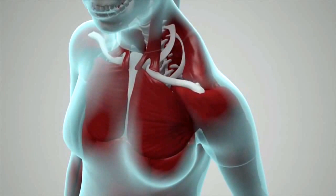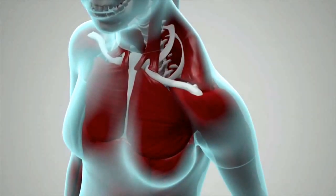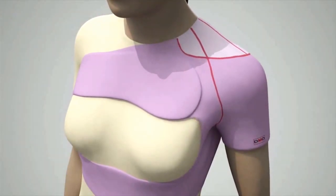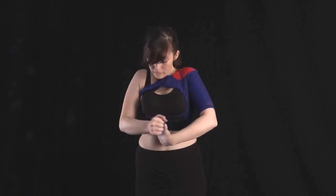Strokes can often cause a painful drop shoulder condition. The DMO shoulder orthosis corrects the alignment by lifting the shoulder up and back. It's easy to put on and wear under other garments.